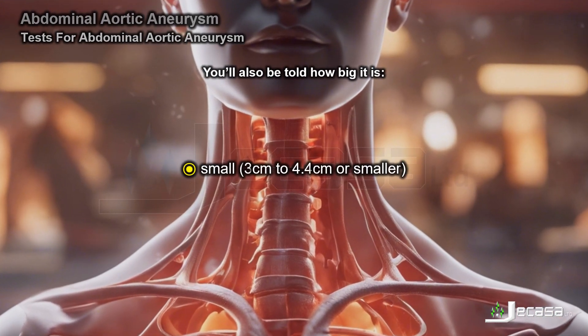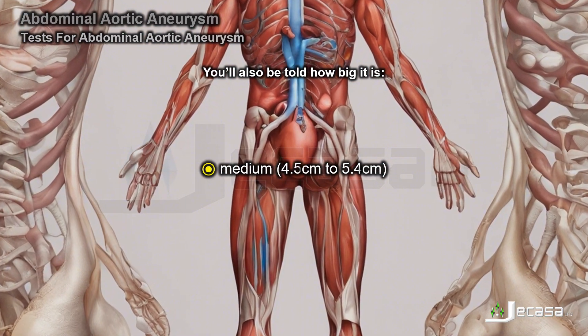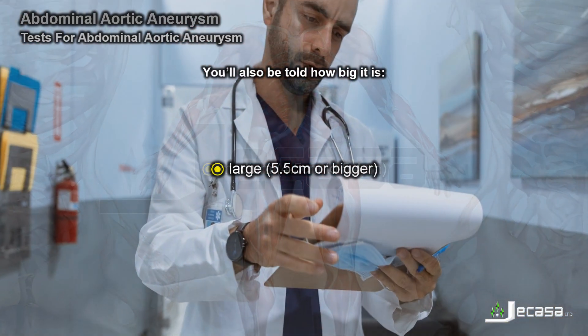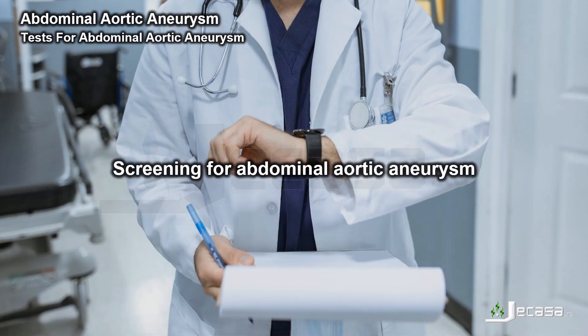Aneurysm sizes are classified as: small — 3 centimetres to 4.4 centimetres or smaller; medium — 4.5 centimetres to 5.4 centimetres; and large — 5.5 centimetres or bigger.